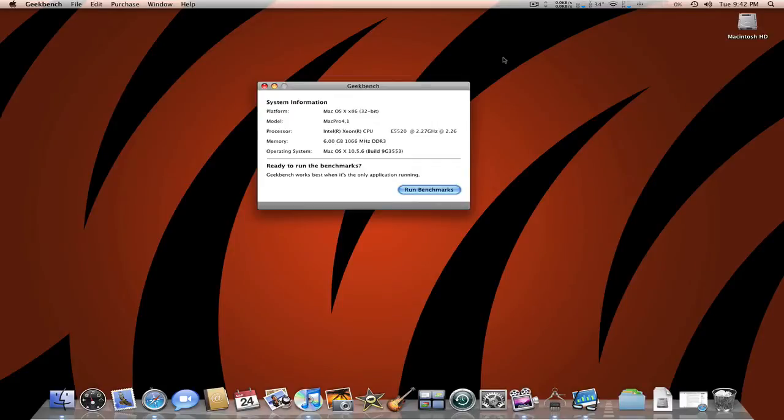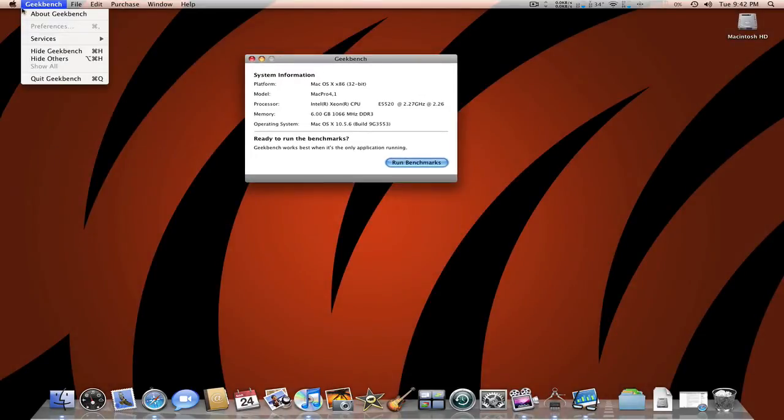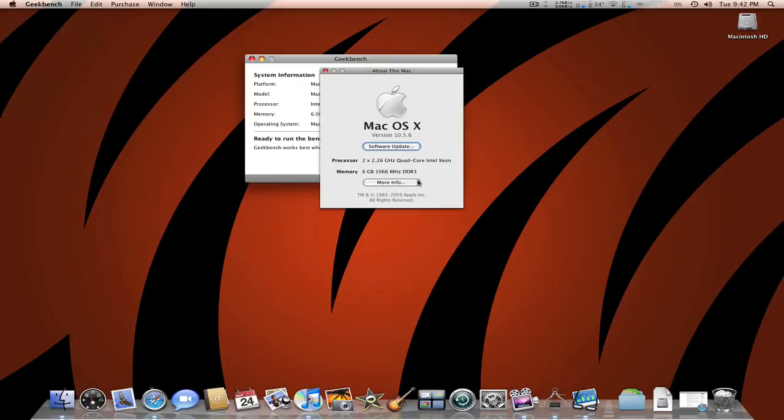Hey guys, it's Luke from FLC Productions, and today I'm going to be showing you my Geekbench score. Let me go to the Apple logo — About This Mac. 2.26 8-core, 6 gigabytes of DDR3 RAM.